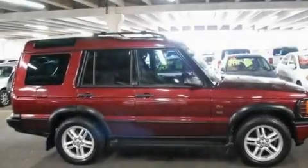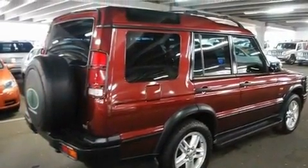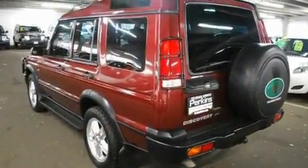Its top features include dual power seats, air conditioning, cruise control, a premium audio system, leather seats, performance tires, aluminum wheels, traction control, heated side view mirrors, and a sunroof that enables you to fill the cabin with fresh air at the push of a button.